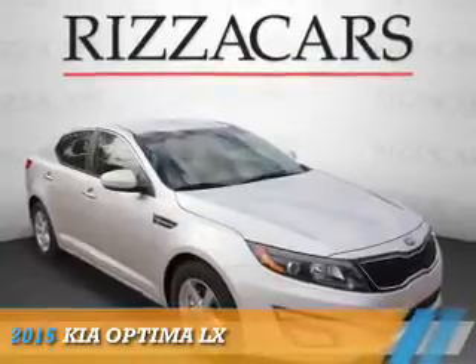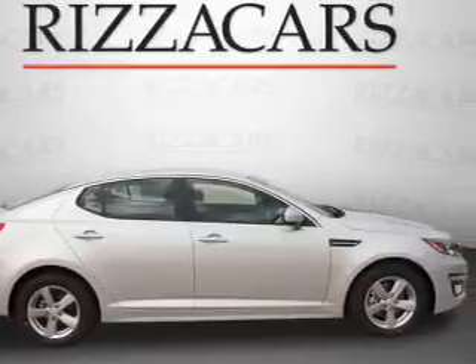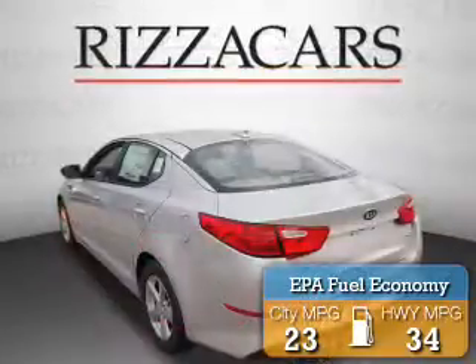Presenting the 2015 Kia Optima. It's powered by Front Wheel Drive, a 2.4 liter 4-cylinder engine, and an automatic transmission. Great fuel efficiency saves you money by requiring fewer trips to the gas station.